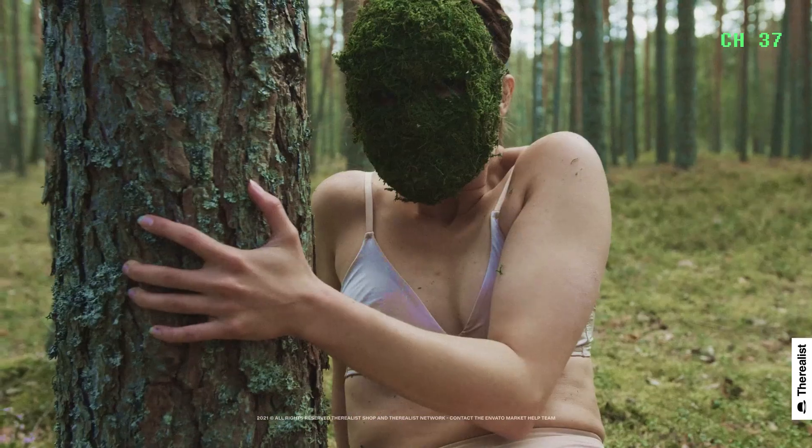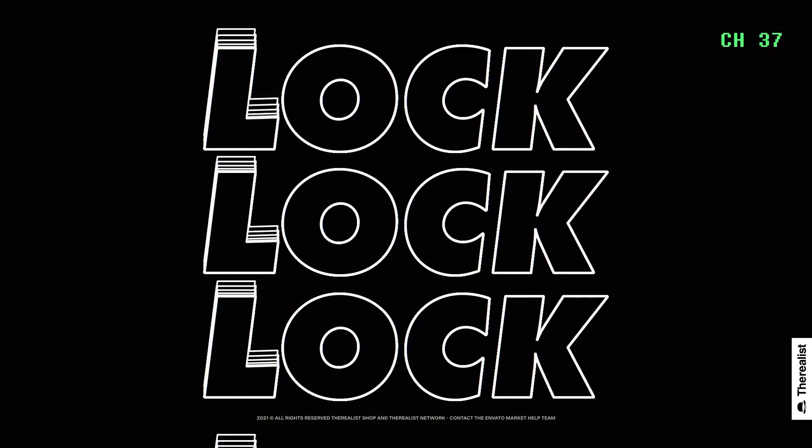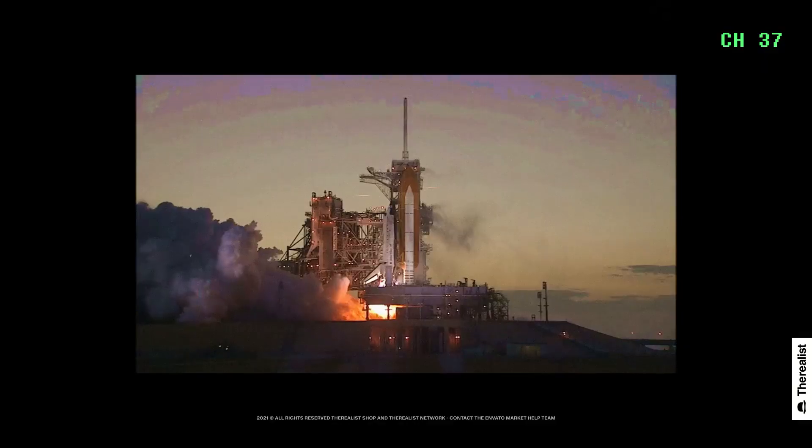Ten, six, five, four, three, two, one, and liftoff of Space Shuttle Discovery, taking the space station to full power for full science.